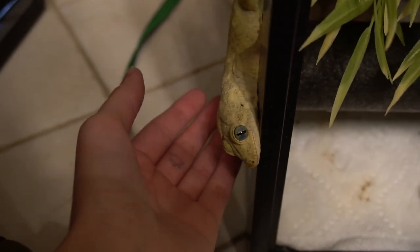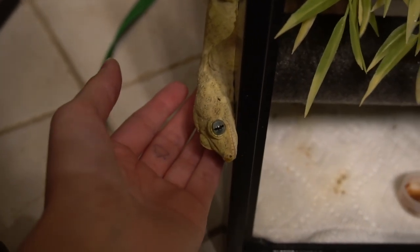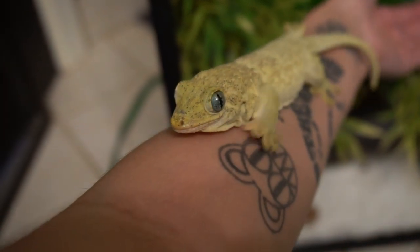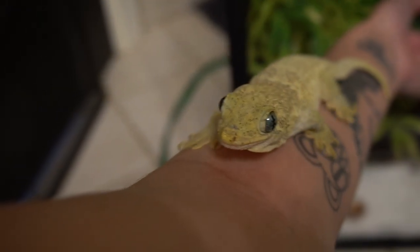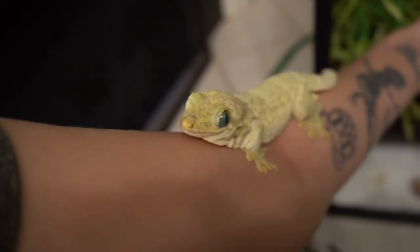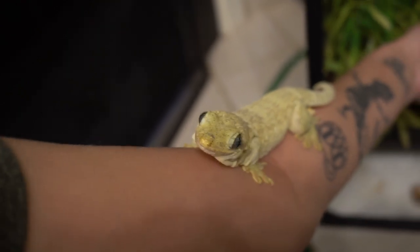Another thing to keep in the back of your head when working with these guys: you have to keep calm. If your gecko comes flying out of its enclosure and is running around, don't panic — it's just going to make the situation worse and be stressful for both of you. Keep a clear mind, take a deep breath, and calmly get your gecko back in its enclosure.